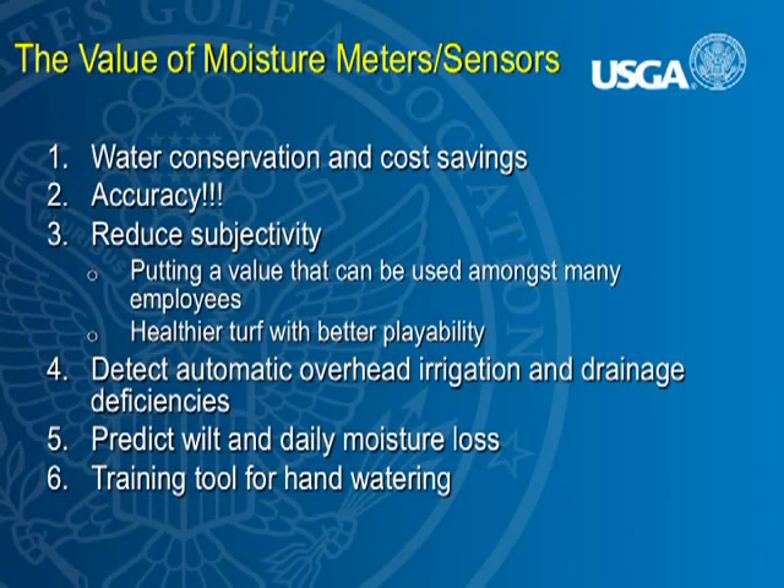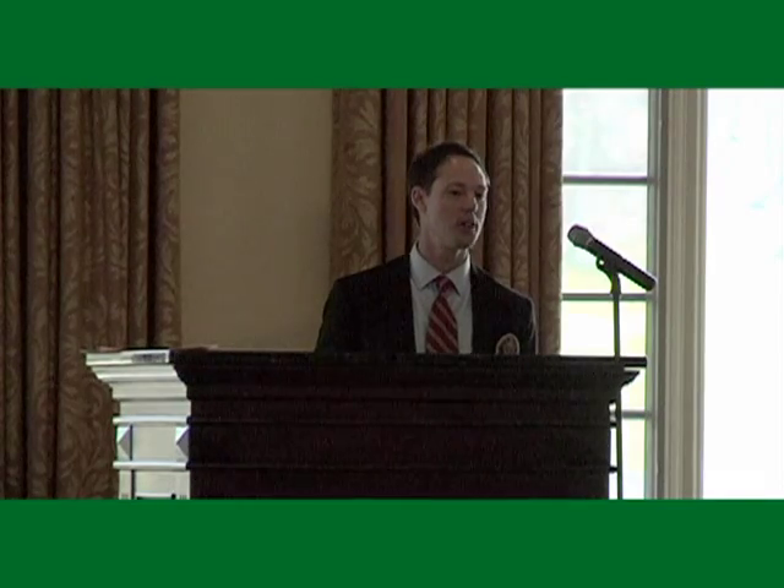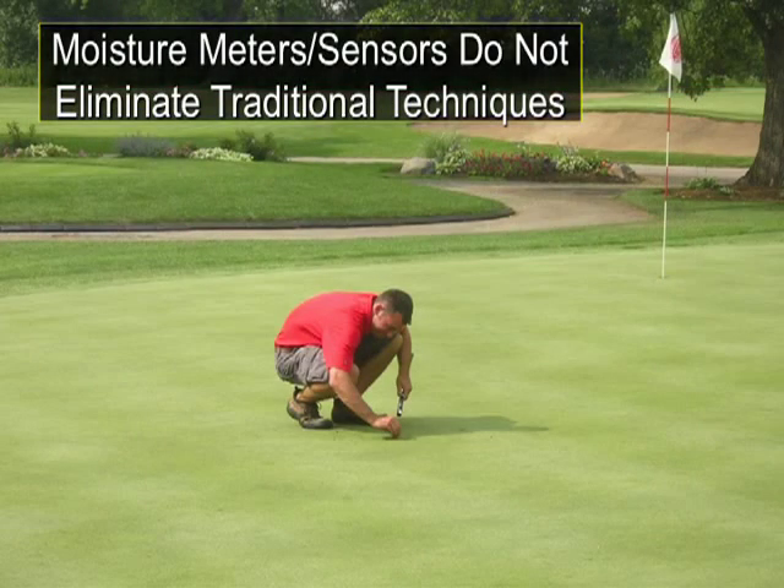Moisture meters can help you detect deficiencies with your automatic irrigation system, really pinpoint drainage problems and why certain areas aren't drying out, help you predict wilt and daily moisture loss, and they're a good training tool for employees you might put on your hand-watering crew. They don't eliminate the traditional techniques we've been using for the past 200 years of greenkeeping.